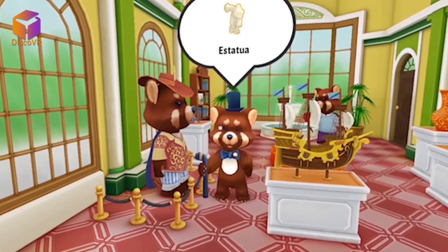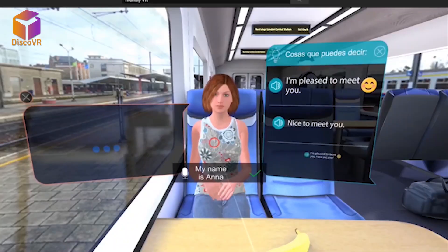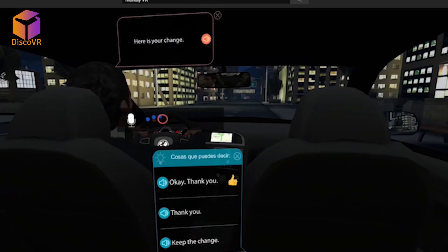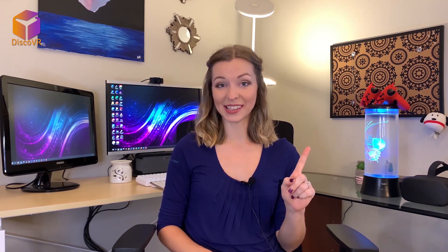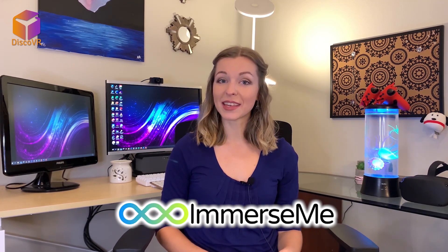First of all, there aren't many language learning apps for virtual reality. The most popular ones are House of Languages, which allows you to practice vocabulary with cute little animals, and MondlyVR, where you can practice conversation skills with 3D avatars. But none of those gives you the same level of realism as actually talking to a native speaker.